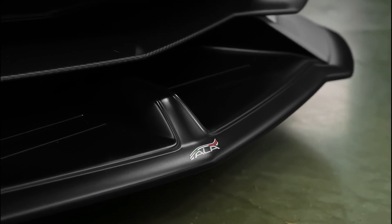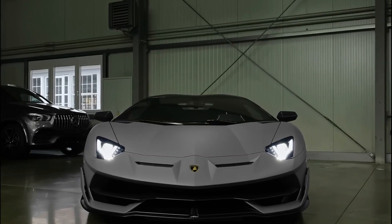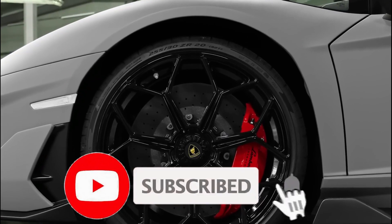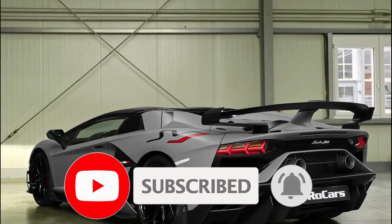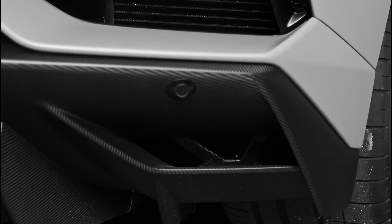Let us know your opinion in the comment section below. This was all for today. Hope you liked the video. Do not forget to subscribe to our YouTube channel. Stay safe and we will be back soon with another video.